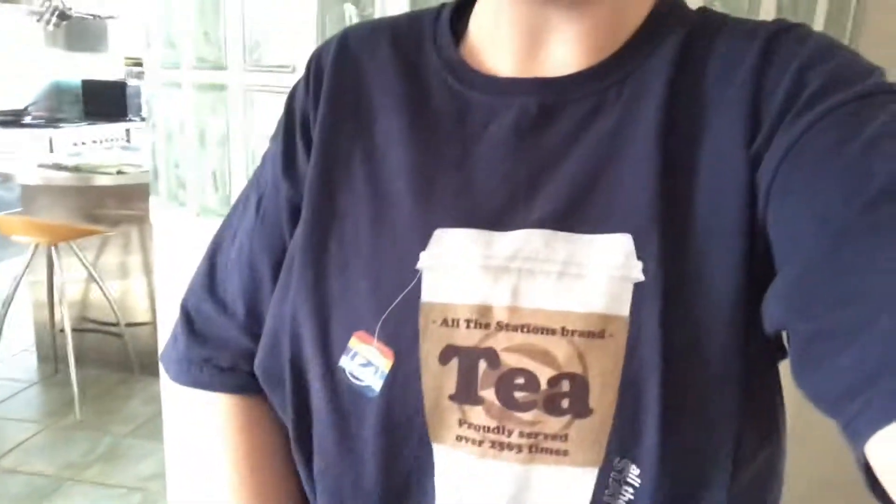Hey guys, it is now Tuesday — goodness, only Tuesday! This is sort of my standard outfit for the past three weeks since I've just been chilling out on holiday. I have on my All Stations logo t-shirt in navy blue — I really love this shirt. Then I just have on my supposedly high-waisted shorts from Target in Australia. They're a size 16 and far too big, so I should probably get new shorts, but they still work so it's fine. That's my outfit for the day!